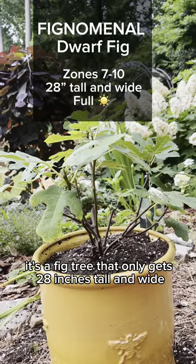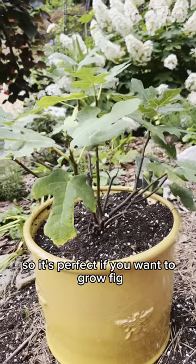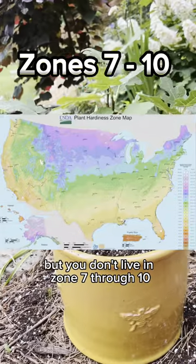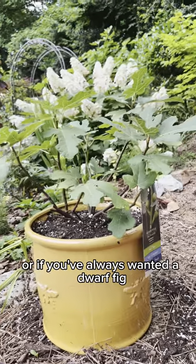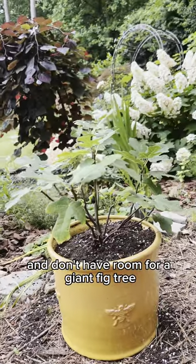It's a fig tree that only gets 28 inches tall and wide, so it's perfect if you want to grow fig but you don't live in zones 7 through 10, or if you've always wanted a dwarf fig and don't have room for a giant fig tree.